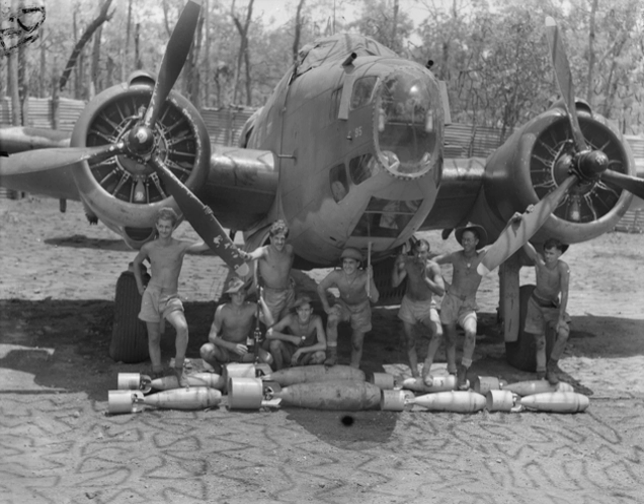The first aircraft purposely designed for bombing missions were the Italian Caproni CA-30 and British Bristol TB-8, both built in 1913. The TB-8 was a single-engine biplane built by the Bristol Aeroplane Company. It was fitted with a prismatic bombsite in the front cockpit and a cylindrical bomb carrier in the lower forward fuselage capable of carrying 12 by 10-pound bombs, which could be dropped individually or all together. The TB-8 was purchased for use both by the Royal Naval Air Service and the Royal Flying Corps.